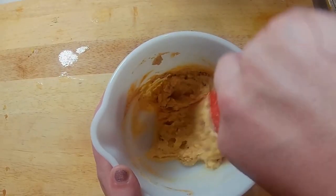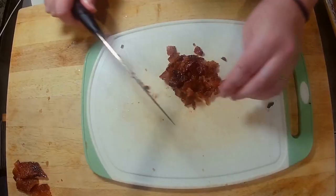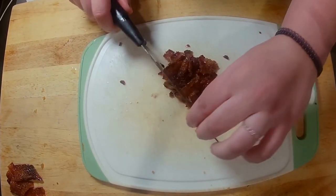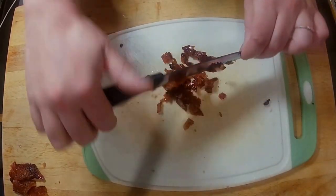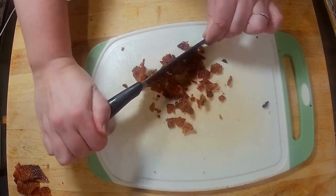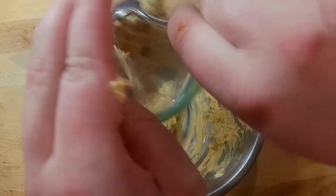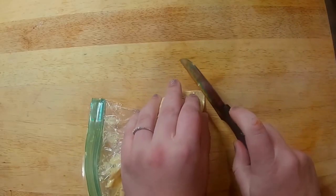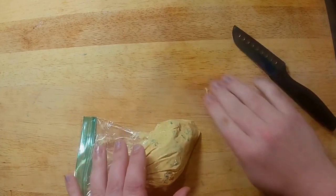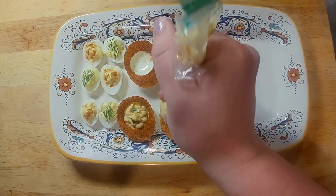For the duck eggs, add the mayo, the Dijon mustard, smoked paprika, and Worcestershire sauce to the yolks. Take the bacon, chop it into small pieces, and add the desired amount into the egg yolk mixture — make sure to save a few pieces for the end. Take some zip-lock bags, put your mixture into each of them, and cut off the tip to make a piping bag. Pipe each mixture into the egg whites.